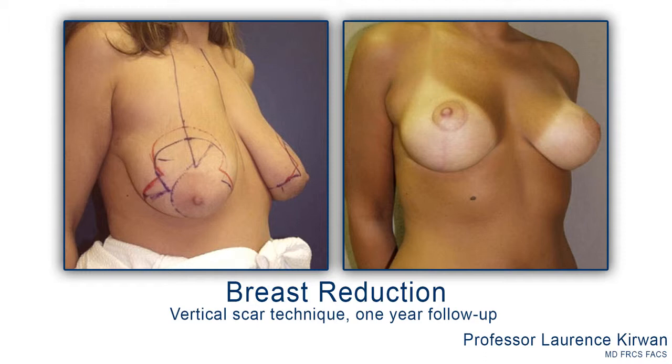I think breast reduction is one of the most satisfying procedures that we do, and the reason for that is that having large breasts is a very significant stress on a woman's body — it affects her back and her neck, and often the skin of her tummy, because they can have rashes under their breasts. It's been shown scientifically that reducing breast size improves quality and in fact length of life.